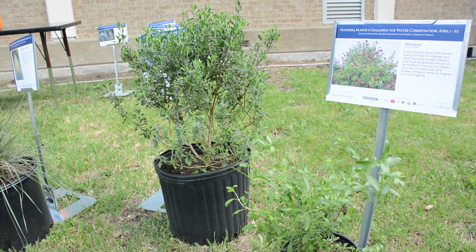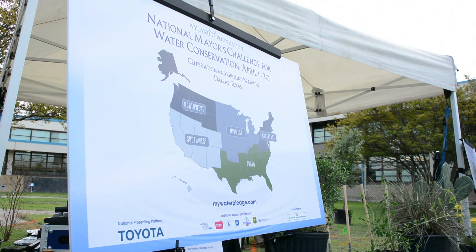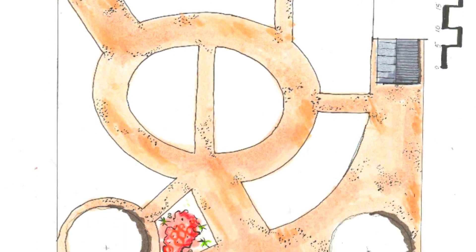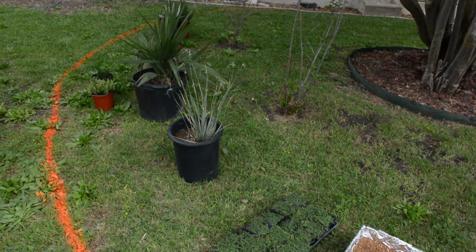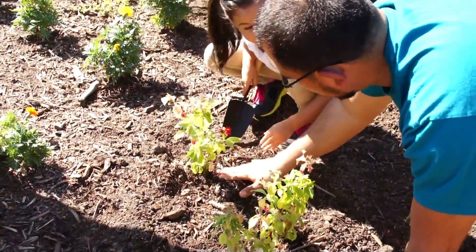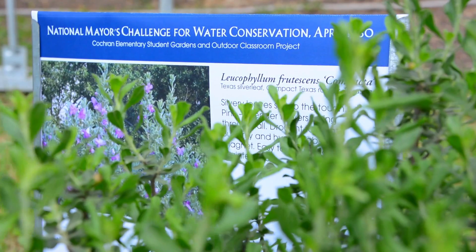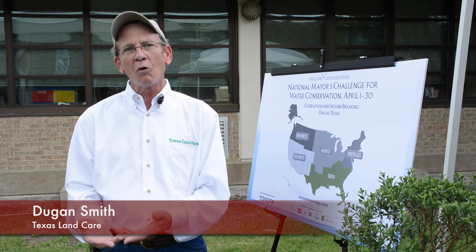As we all know, water conservation is highly important to all of us. We were introduced to this project by the Weiland Foundation in their water conservation effort. It is also an educational outdoor classroom that's teaching children about water conservation and plant selections. The plants chosen for this garden are low maintenance, require very little water, and will be easy for the children to watch as they grow and see the results over years of what they can do with very low water consumption.